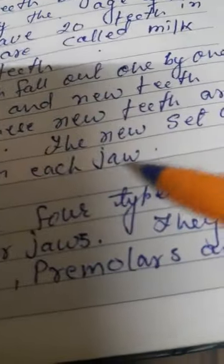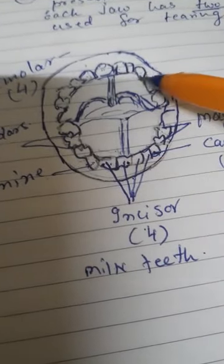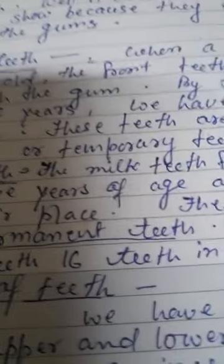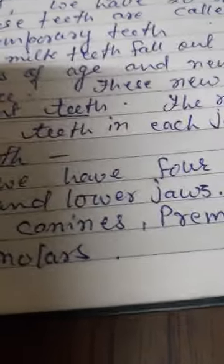The new set of teeth has 32 teeth — 16 teeth in each jaw. That means 16 in the upper jaw and 16 in the lower jaw, for a total of 32 teeth.